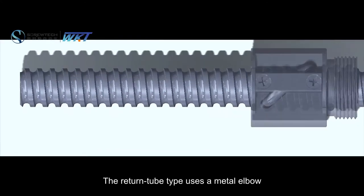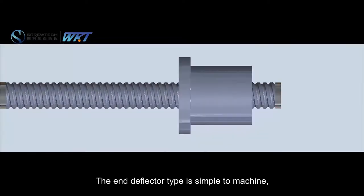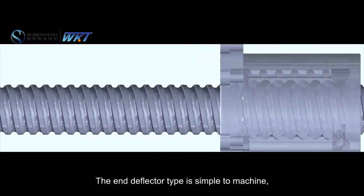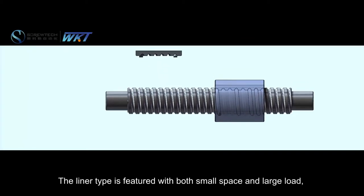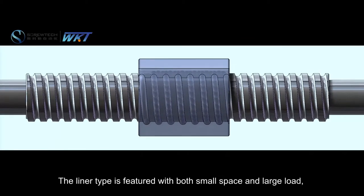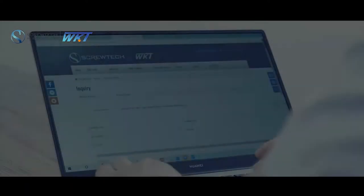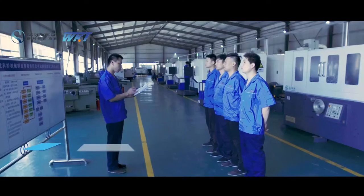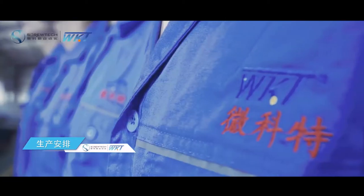The return tube type uses a metal elbow to guide the balls to form a circulation. The end deflector type is simple to machine and suitable for high speed large lead ball screws. The linear type is featured with both small space and large load capacity, suitable for special applications.